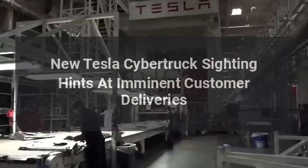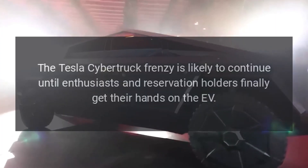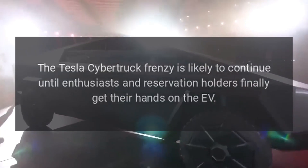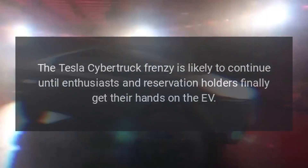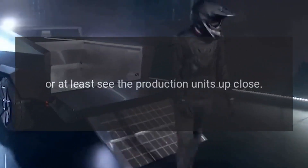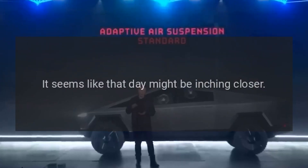New Tesla Cybertruck siding hints at imminent customer deliveries. The Tesla Cybertruck frenzy is likely to continue until enthusiasts and reservation holders finally get their hands on the EV, or at least see the production units up close. It seems like that day might be inching closer.